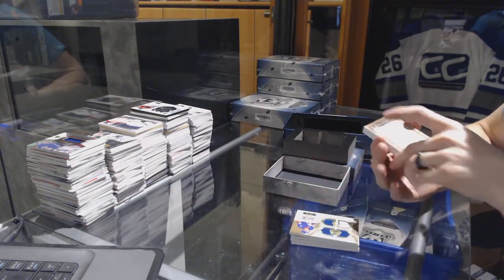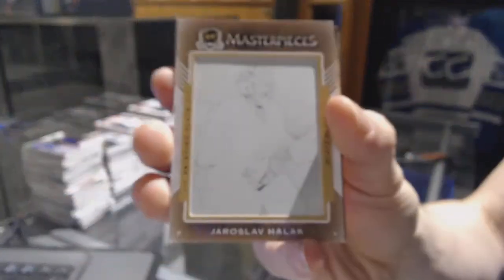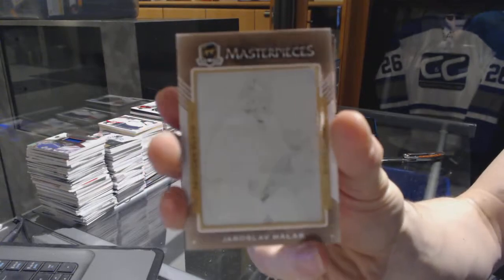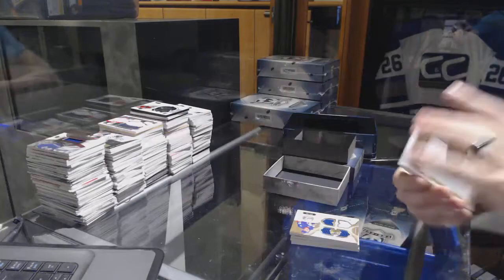We've got a Masterpieces one-of-one black printing plate for the New York Islanders, Jaroslav Halak. One-of-one black plate for the Islanders.